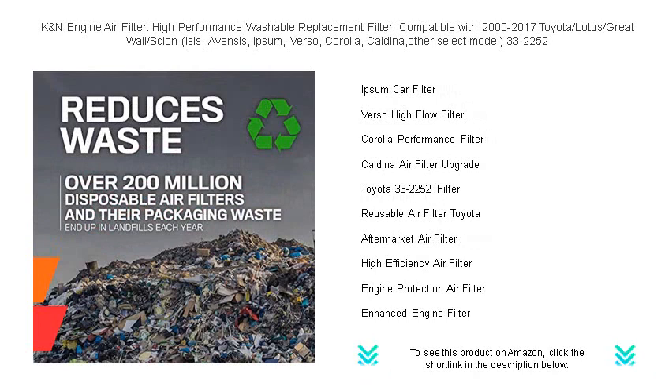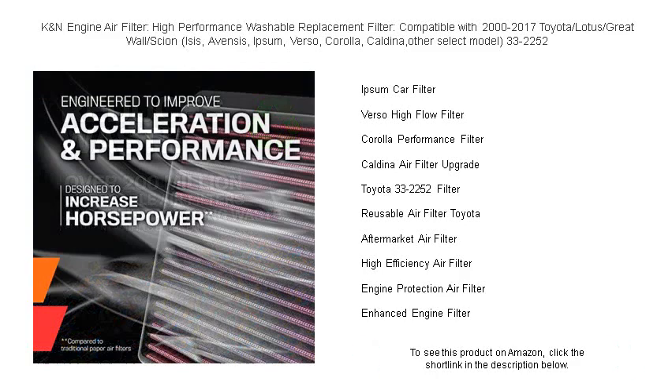Say goodbye to disposable filters. K&N's washable and reusable filter means you save money and reduce waste over time.